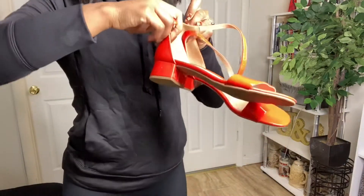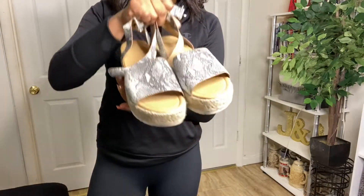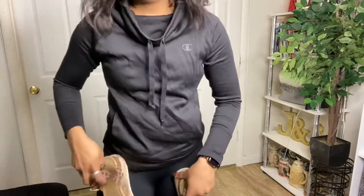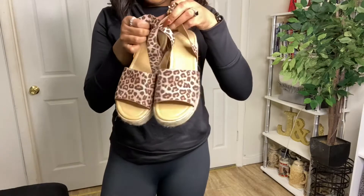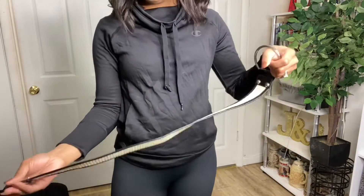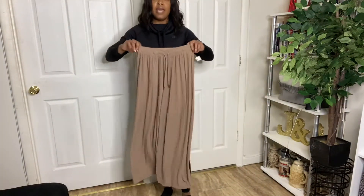So I got these red sandals, these platform sandals, and this snake print. Another pair in leopard print. And this really cute o-ring.